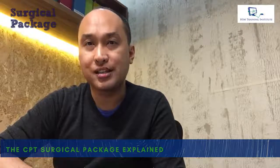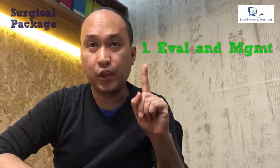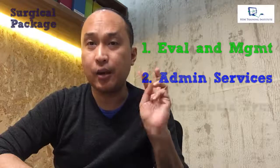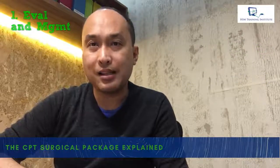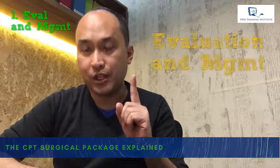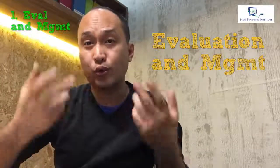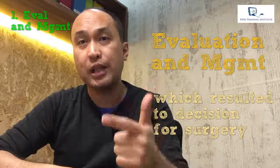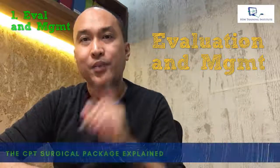The surgical package in CPT can be divided into three components. Number one: evaluation and management, or E&M care. The book says the E&M service — what we locally call a consultation — which resulted in a decision for surgery, either one day before or on the day of surgery, is already part of the surgical package. That visit is not billed separately. That is component number one.